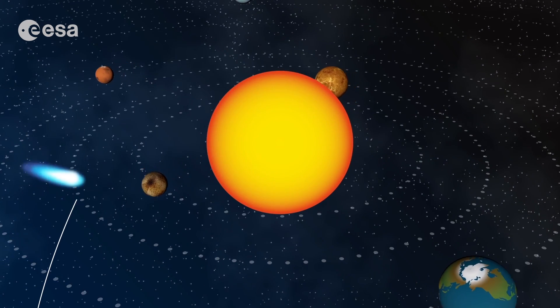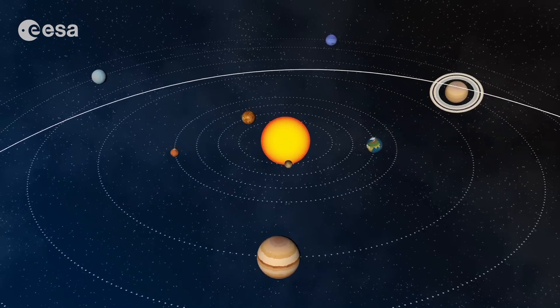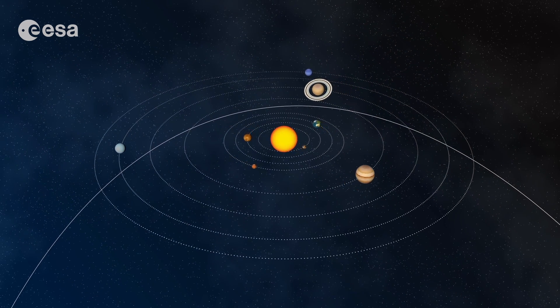Some finish their life by diving straight into the sun. And others swing around the sun never to return. So many different paths.